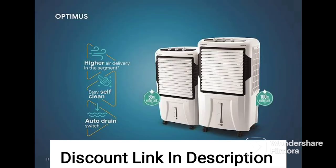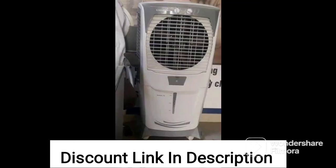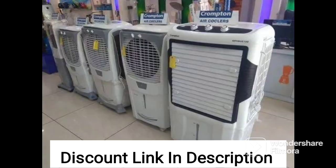Another notable feature of the Crompton Zealous DAC air cooler is its high-speed cooling. The air cooler uses a powerful motor and advanced cooling technology to provide instant and effective cooling, even on the hottest summer days. This ensures that you can enjoy a comfortable indoor environment, regardless of the outside temperature.